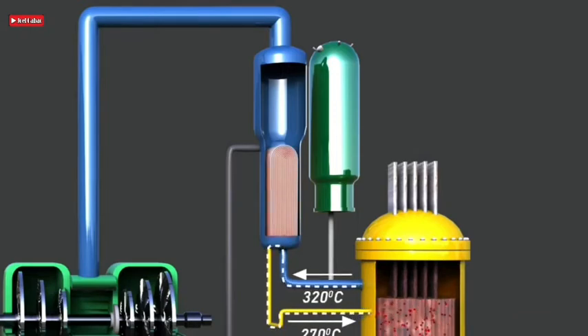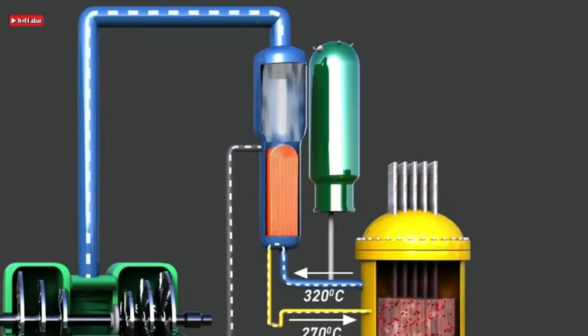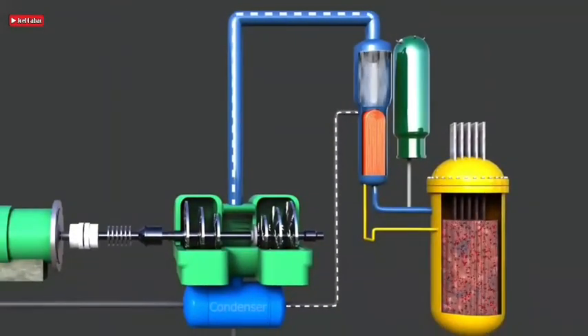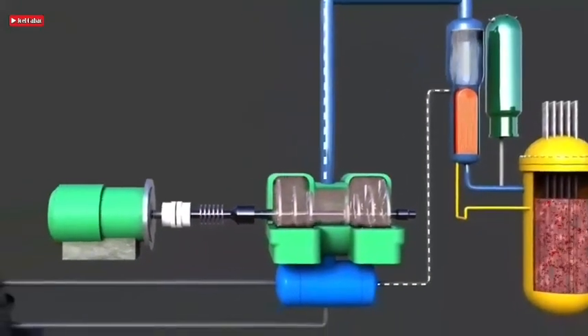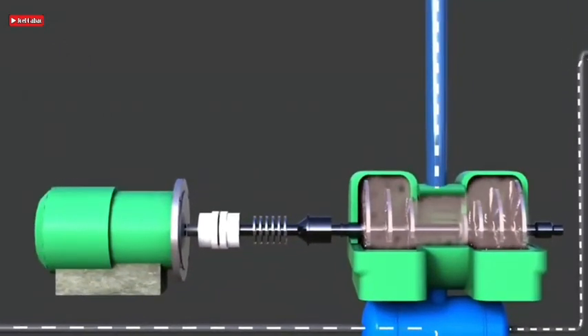Within the steam generator, heat is transferred to a bundle of U-shaped tubes. This heat is enough to generate steam from the secondary water circuit passing through the steam generator. The steam passes through the turbine section. After passing through the steam turbine, steam is recondensed into liquid water and returns to the steam generator for another cycle — this is called the secondary circuit. A tertiary circuit of water from the cooling tower passes through the condenser to convert steam into liquid, then the water returns to the cooling tower for another cycle. The generated steam enters the turbine section, rotates the turbine attached to the generator, and produces electricity.